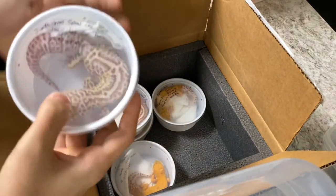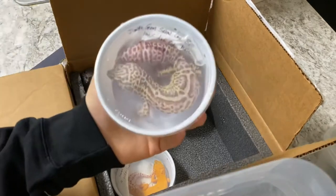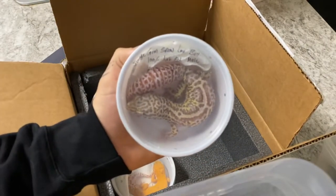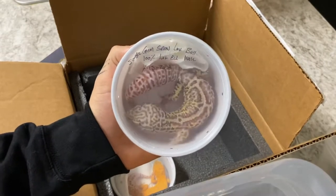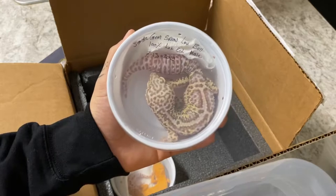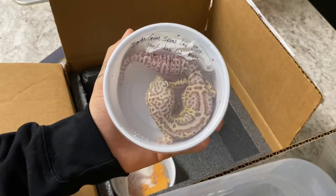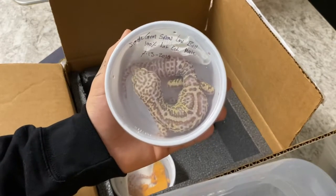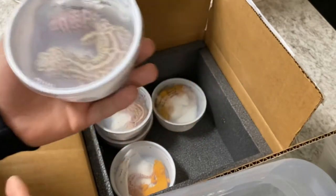We got our gem snow project in from Chad. These were in the works for a couple of weeks but now we got them actually in the tubs. This one right here is going to be the male to this project — this is going to be the jungle gem snow lavender bell, and he's going to be 100% het eclipse, 2018 gecko.